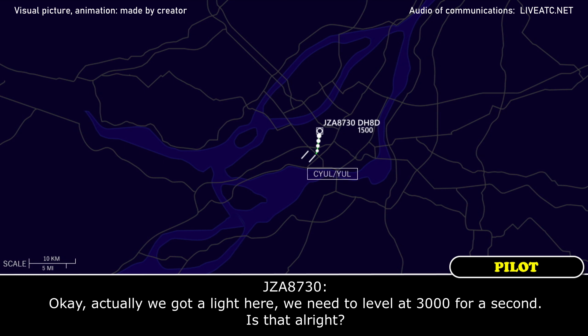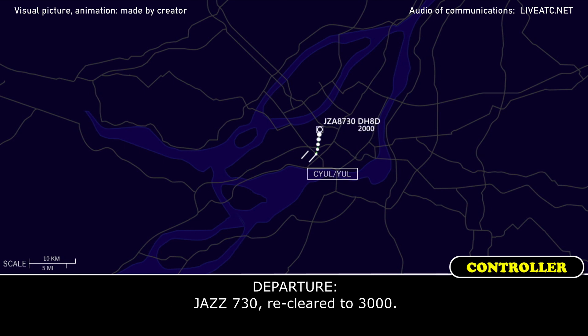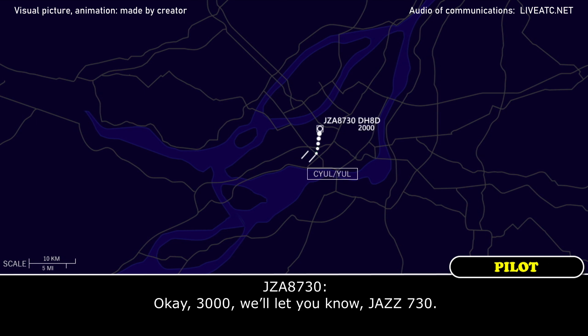Okay, actually got a light here. We need to hit a level of 3 for a second if that's alright. Jazz 730, we're clear to 310. Okay, 310, we're looking at 730.